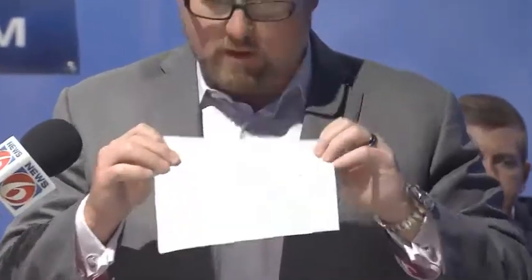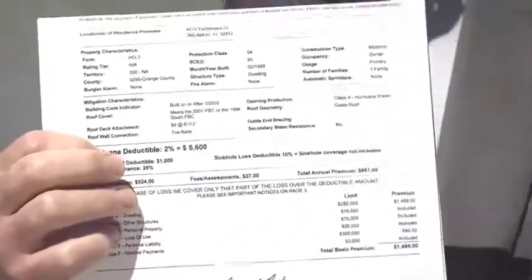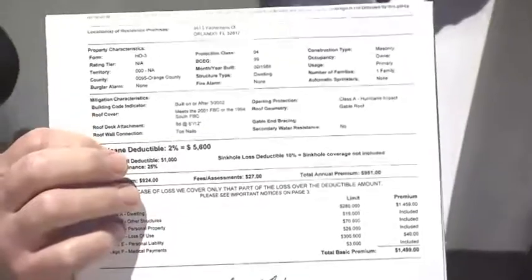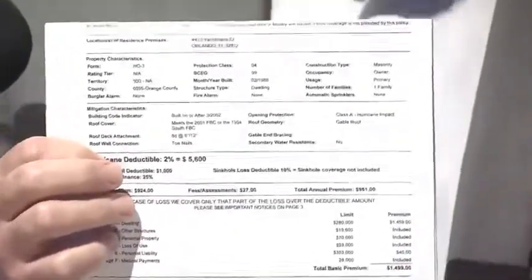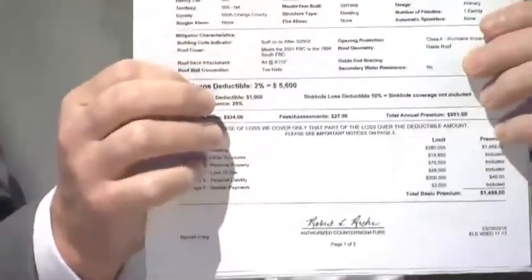The second thing I want to talk about is deductibles. Most people don't understand this either — we get this question a lot every year at hurricane season. On your homeowners insurance policies, you have a separate deductible when it comes to hurricane versus all other perils. In Central Florida, the average hurricane deductible is about 2%, and you can see I've got a policy here I'm actually holding up.